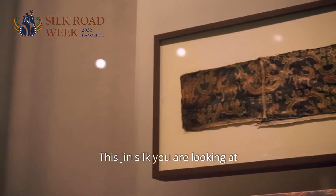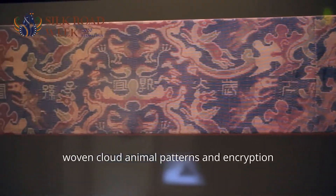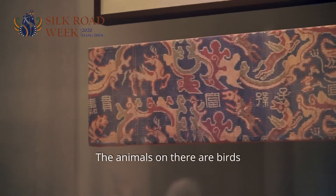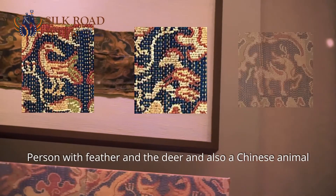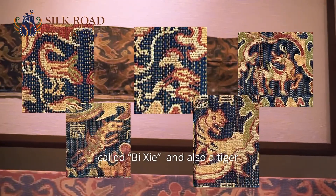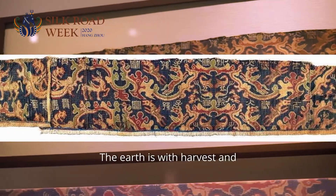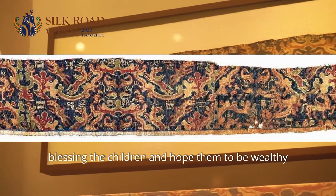This jing silk you're looking at is more complicated, as it has woven cloud animal patterns and inscription. The patterns are symmetrical. The animals on there are birds, persons with feathers, a deer, a Chinese animal called bi xie, and also a tiger. And the characters on it say: mercy from heaven, the earth is with harvest, and blessing the children and hoping them to be wealthy.